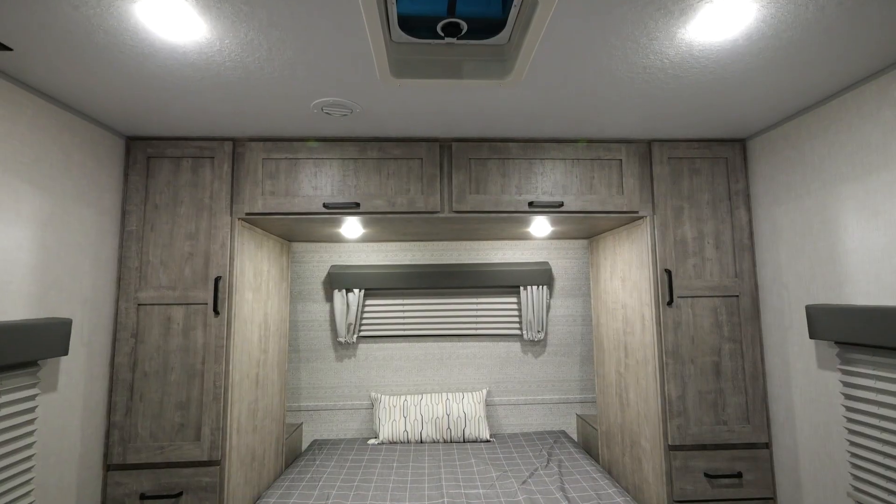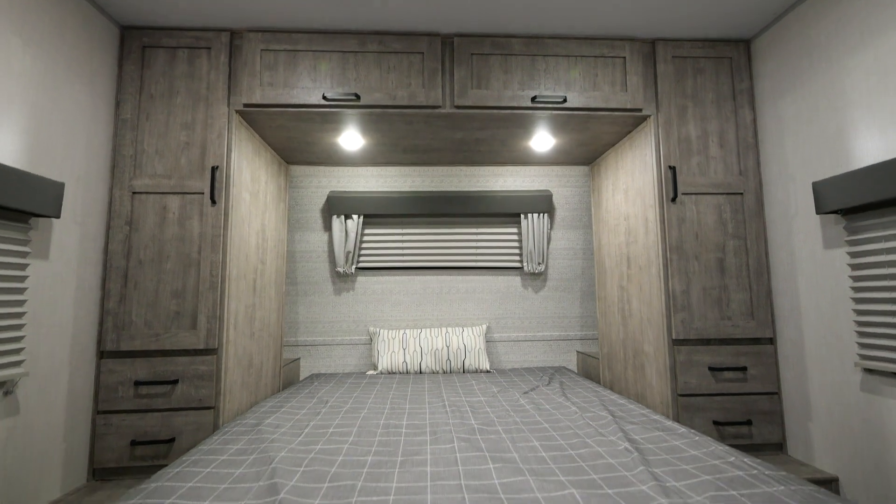We're inside the brand new 260BHLE bunkhouse — double over double, private bedroom, closes you off under 30 feet. Very rare out there. At 5,700 pounds, an unbelievable half-ton towable. Let's check out this bedroom setup.